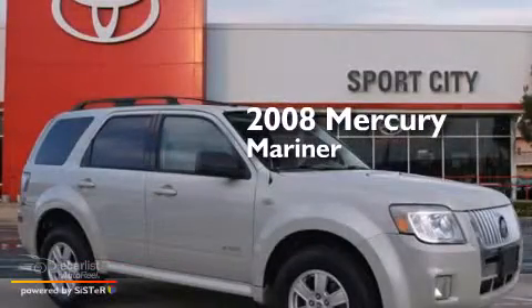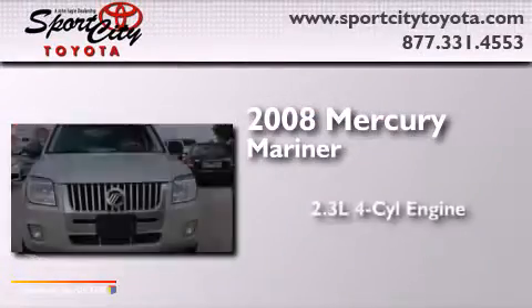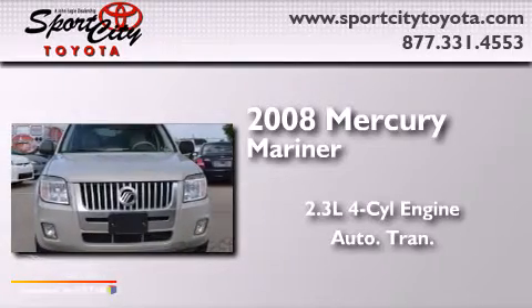This is a 2008 Mercury Mariner. It has a 2.3-liter four-cylinder engine and an automatic transmission.